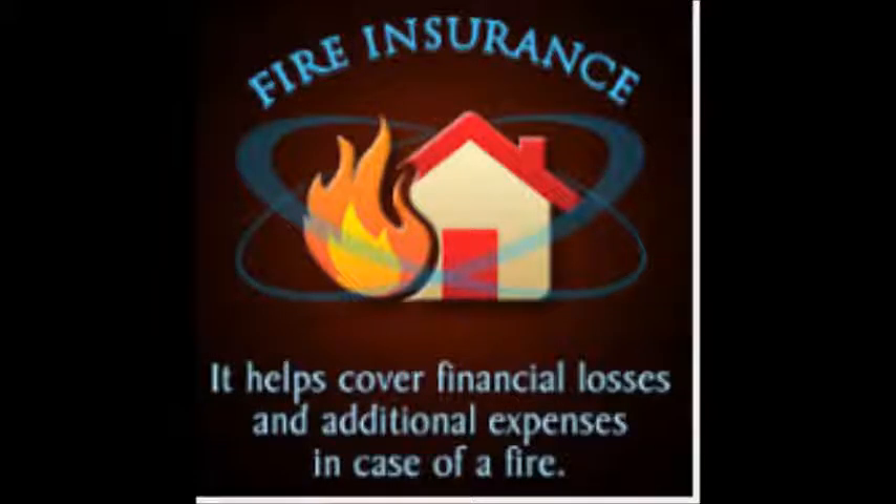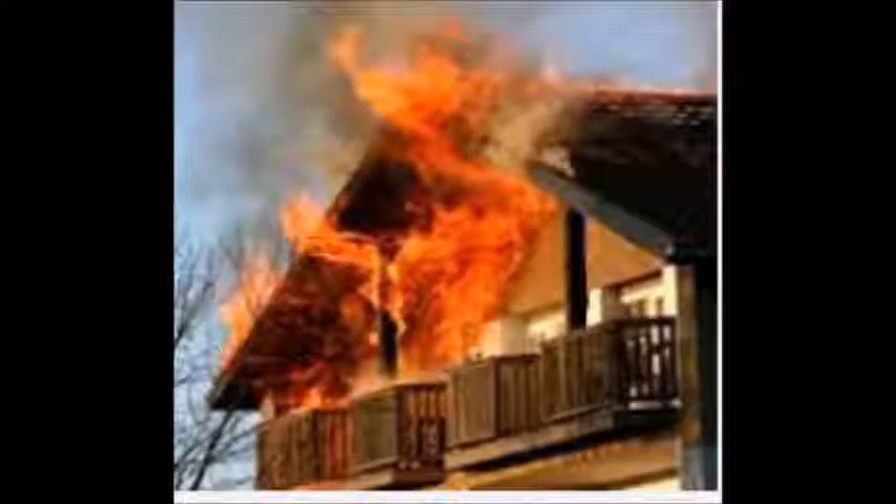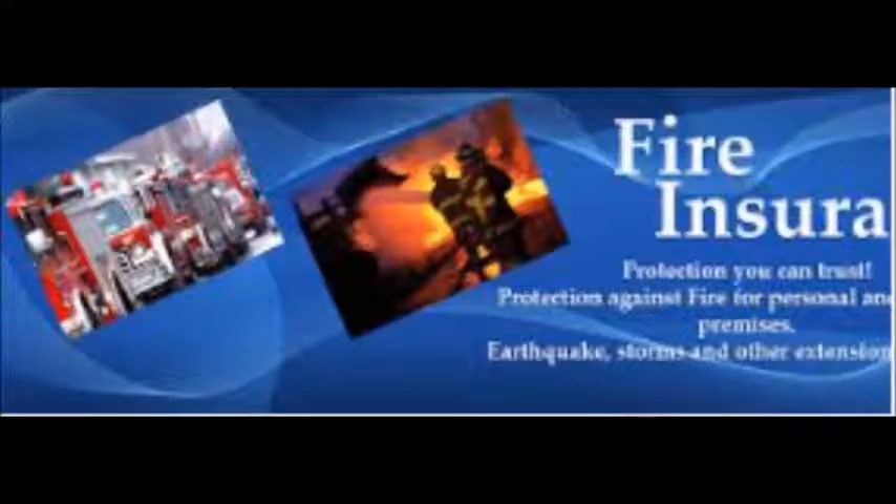Fire insurance marks were metal plaques marked with the emblem of the insurance company, which were affixed to the front of insured buildings as a guide to the insurance company's fire brigade. These identification marks were used in the 18th and 19th century, in the days before municipal fire services were formed.